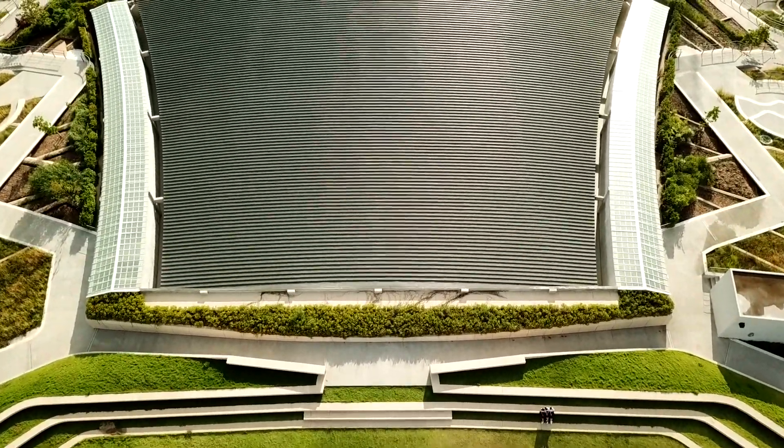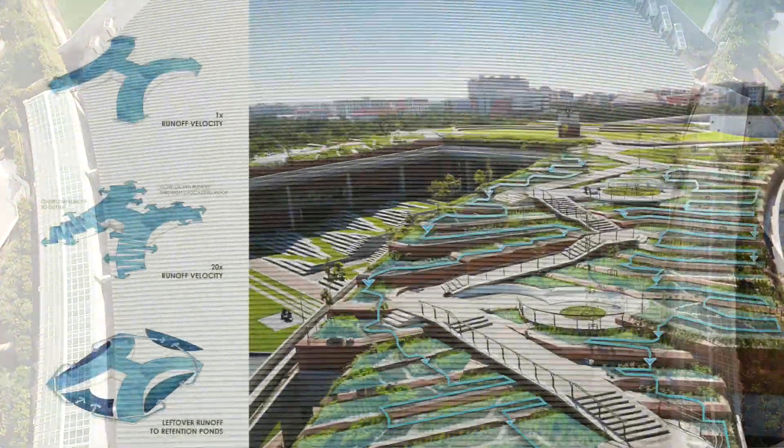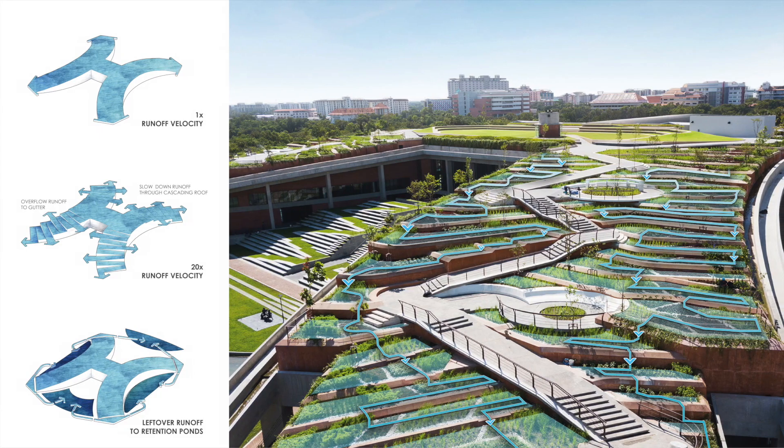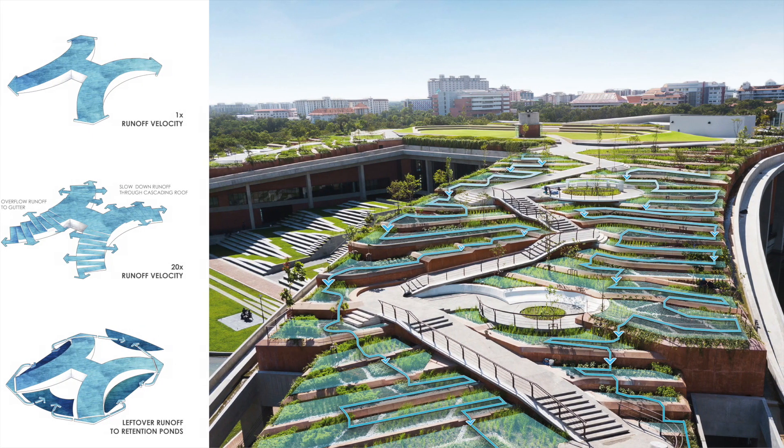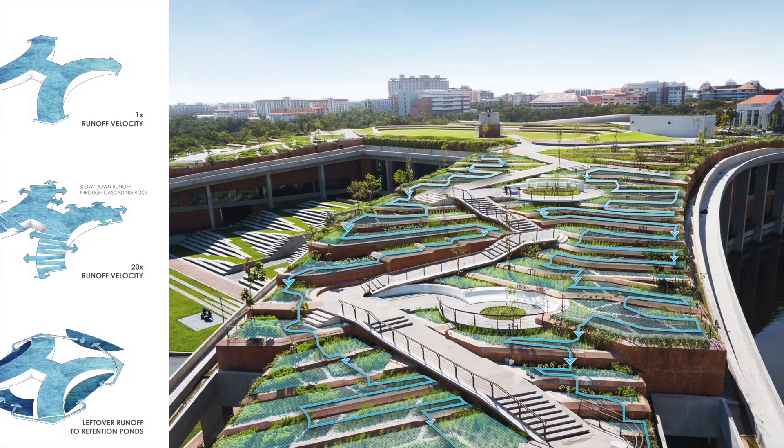fraternity. At the ground entrance, a terrace amphitheater welcomes everyone, and a large sky amphitheater rewards those who climb to the top, offering a 360-degree panoramic view of Bangkok. As rainwater cascades down the slopes, each level of TURF harvests runoff, forming unique micro-watersheds.